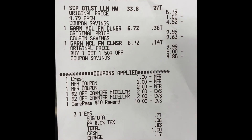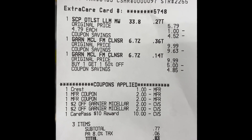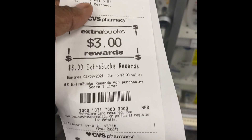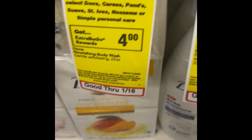Here's the deal for Garnier and Scope. I did one Scope so I could use my ten dollar promo CarePass reward. Everything came off, total came down to 83 cents, and I got back a three dollar Extra Buck from buying one Scope liter and a five dollar Extra Buck for buying two Garnier products. I'm rolling.